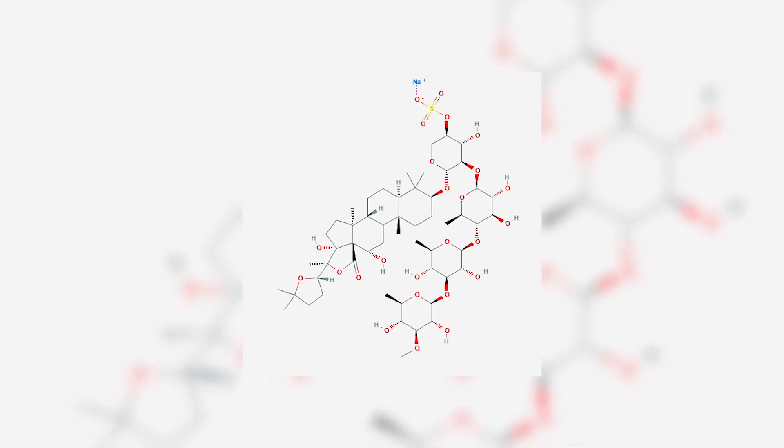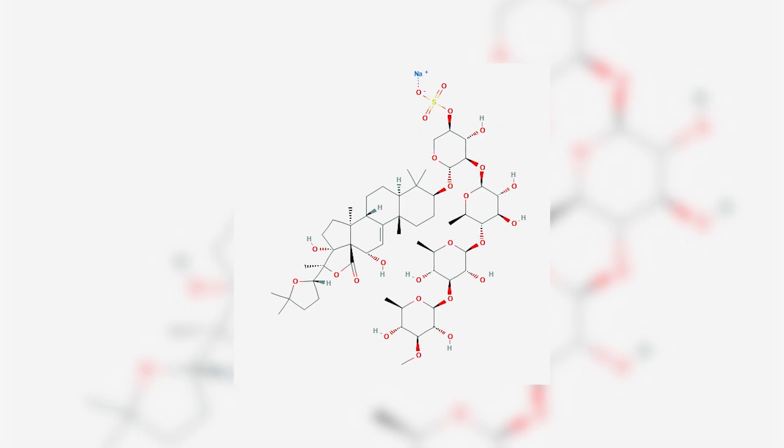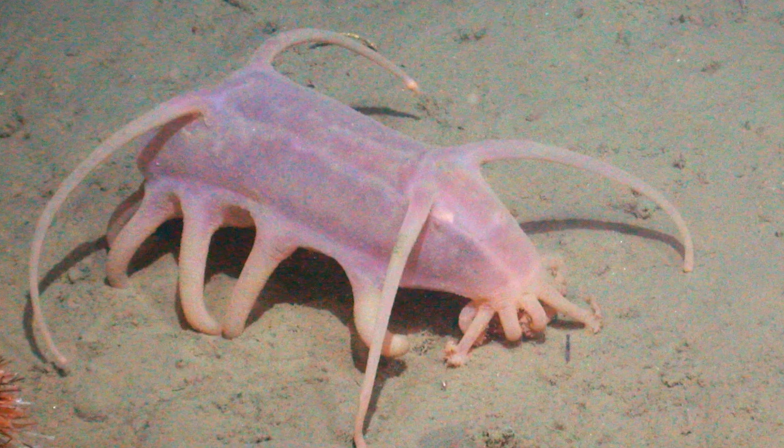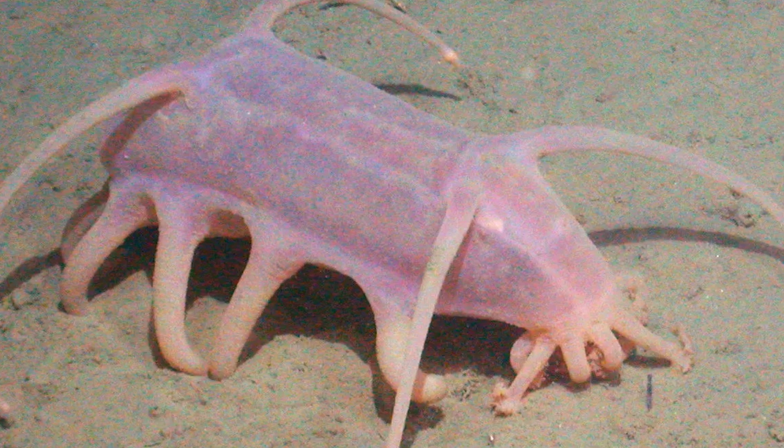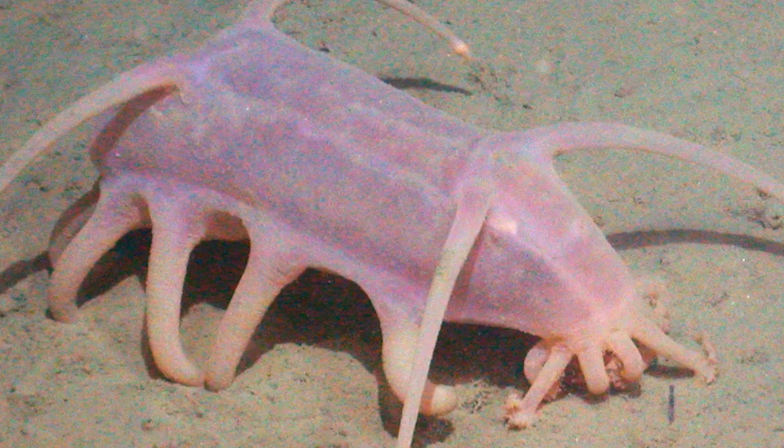And with such a potency, it's certainly something that gives them the edge when it comes to living in their barren environments. As they get around said environments, sea pigs, like all animals, need to respire. But how they do so is certainly unorthodox, at least to us anyways.